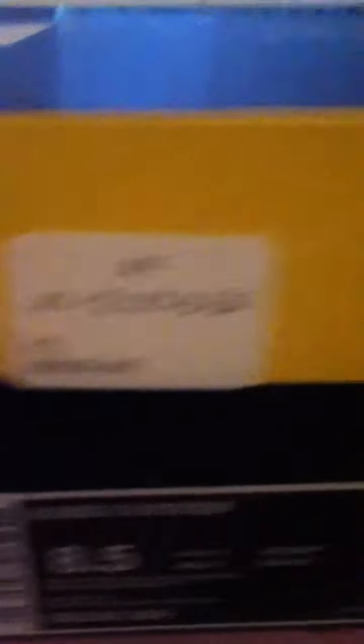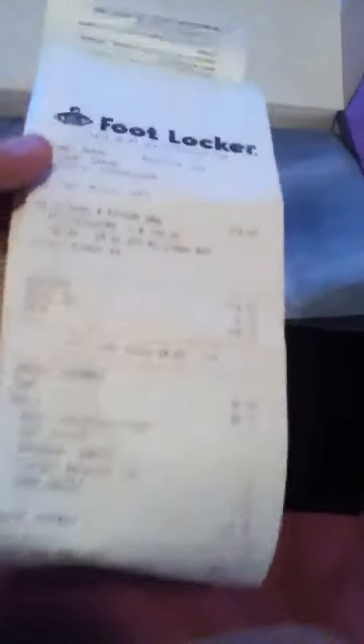I got the 2 out of 6 at Foot Locker — they only had 6 pairs. Got it at my Foot Locker. Seen from this side, paid retail but got a military discount.